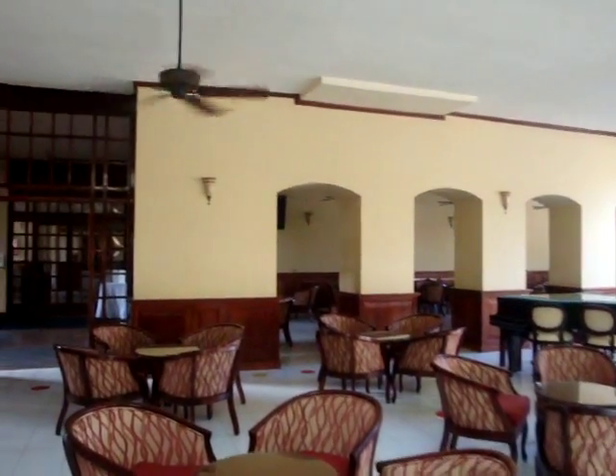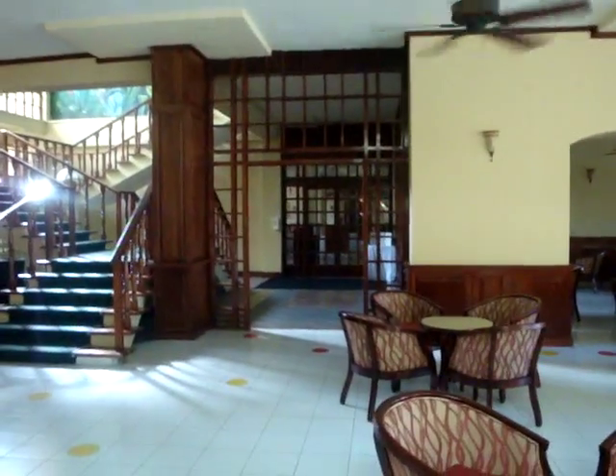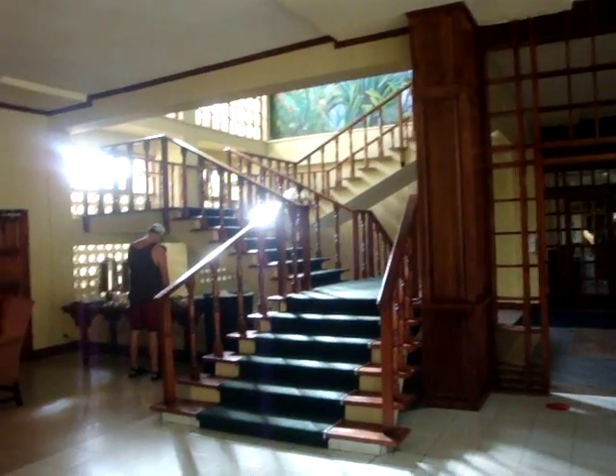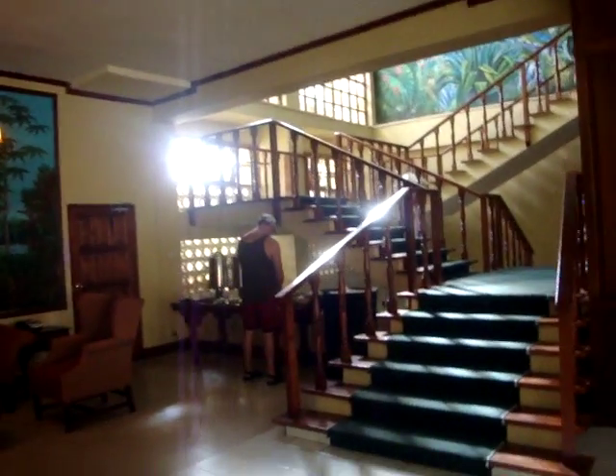Beyond that is the karaoke area. Over there is the Italian restaurant. Upstairs are meeting rooms that they use for conference rooms.